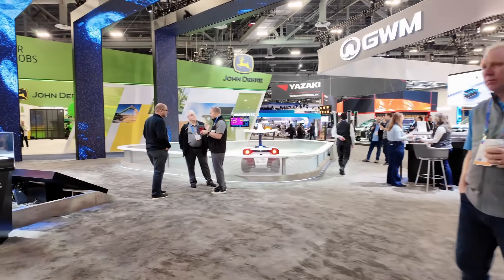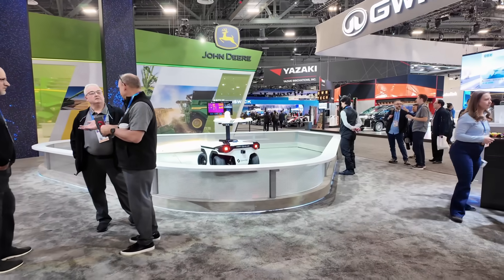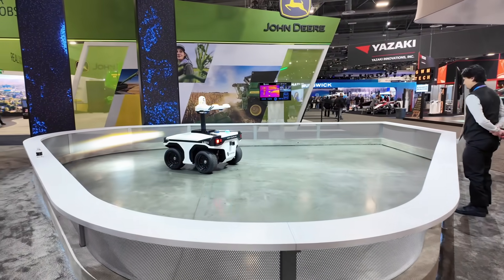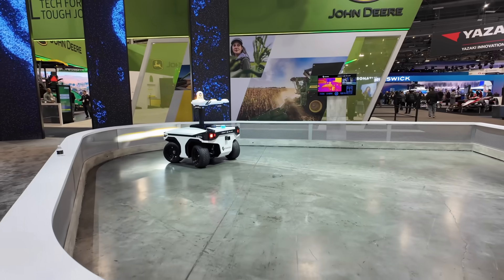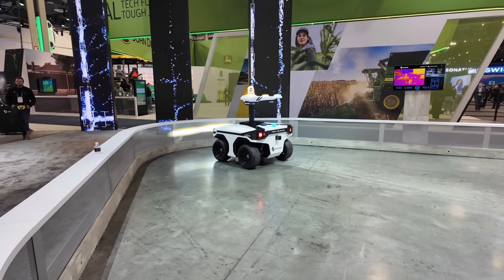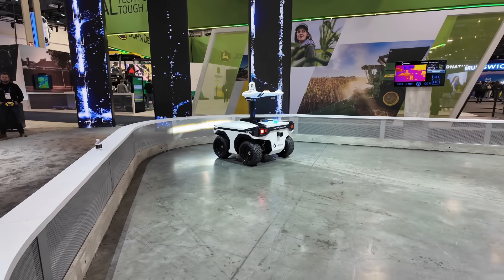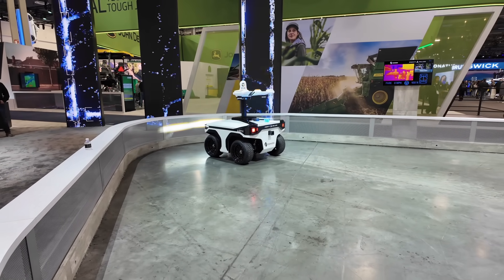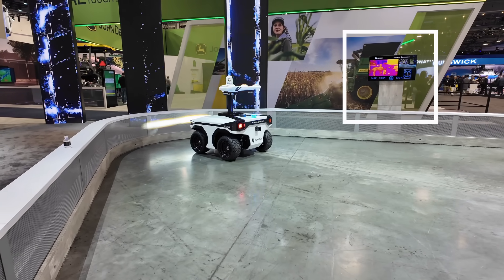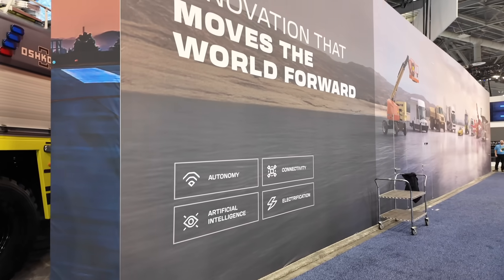Over here they have one of their little robot machines — kind of like a security guard. This one would be for airports or anywhere where you'd have someone sitting in a car trying to pay attention; this would basically replace that. It drives around, has FLIR so it can detect heat signatures of objects, and also has cameras and connectivity so you can alert yourself.